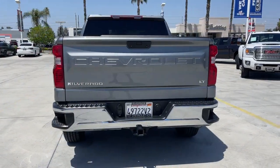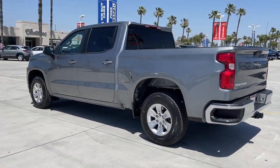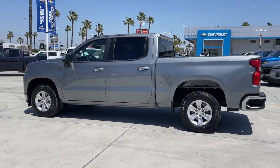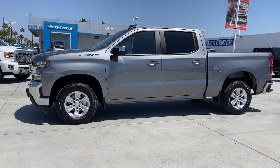The Chevrolet Silverado 1500 — the full-size pickup that's strong, quiet, and dependable, with the latest technology to keep you connected while you get the job done. The following are some of this vehicle's highlighted options.